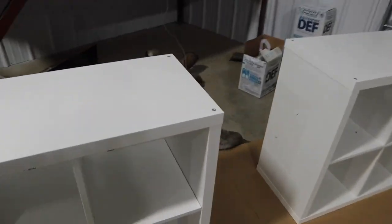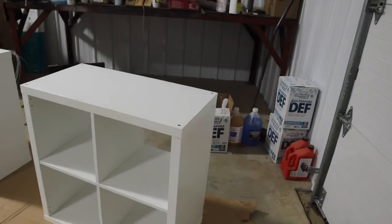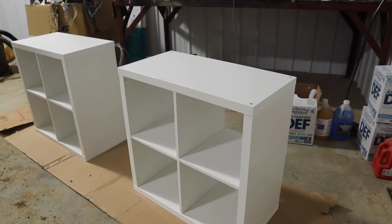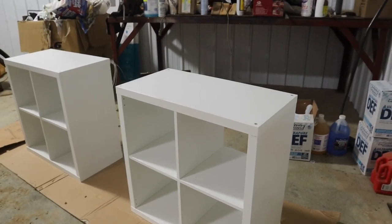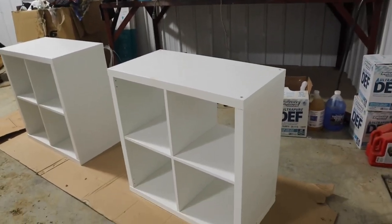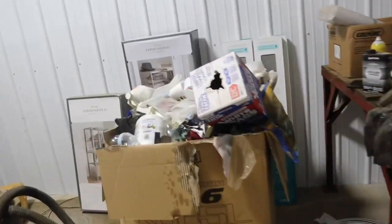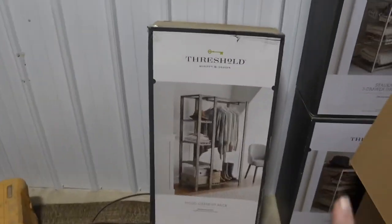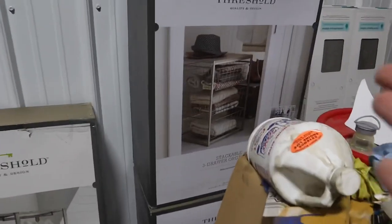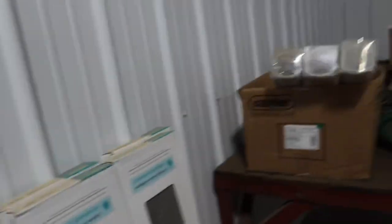I have these two little Ikea cubicle units. I highly recommend these if you ever need some quick, cheap storage because they're built really well — they hold their own. But I don't want to do white because I have white wallpaper that I'm going to have in the trailer, so I'm going to paint these a really cute blush pink. Don't mind this chaos — my dad's been doing a lot in his shop. I also have two of these little guys, some lovely laminate flooring, and then there's the wallpaper. So it's going to be freaking cute.